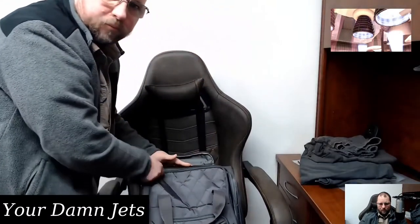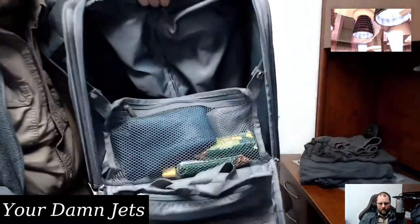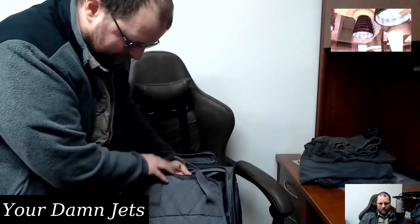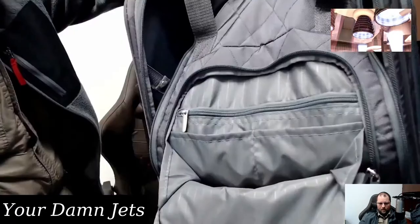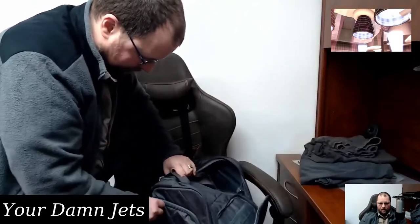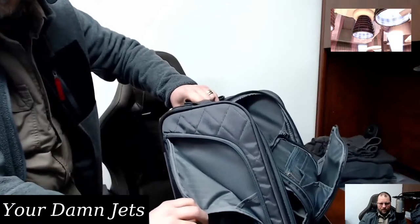I'm going to open it and you're going to be able to see inside the bag. I still have my stuff for my sleep study inside there. You can open the front, you can open an exterior pocket, and there's a pocket on the side also.